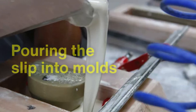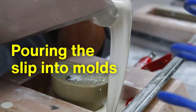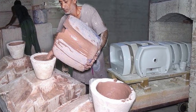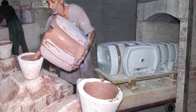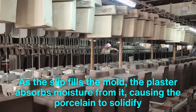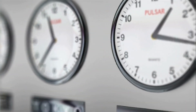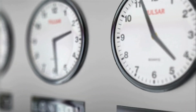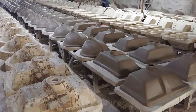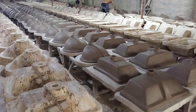The next step is pouring the slip into molds, typically made of plaster, designed to shape the porcelain into its intended form. These molds are crafted with exceptional precision, as even the smallest imperfection can affect the final product's functionality and aesthetics. As the slip fills the mold, the plaster absorbs moisture from it, causing the porcelain to solidify. This process can take anywhere from several hours to a full day, depending on the thickness of the porcelain. Though the porcelain takes on its basic shape during this time, it remains fragile and malleable, requiring careful handling throughout the drying phase.